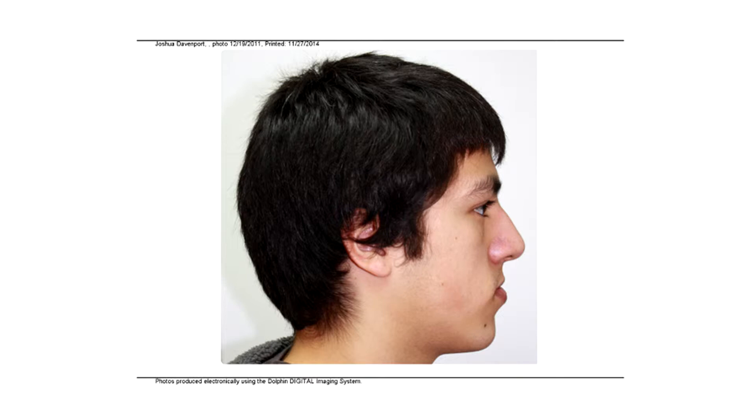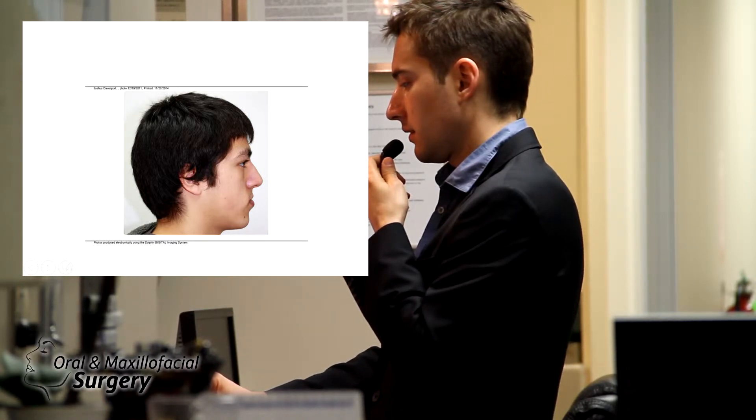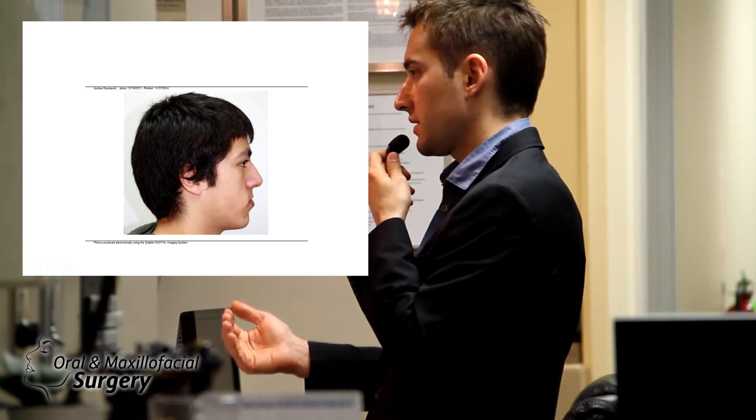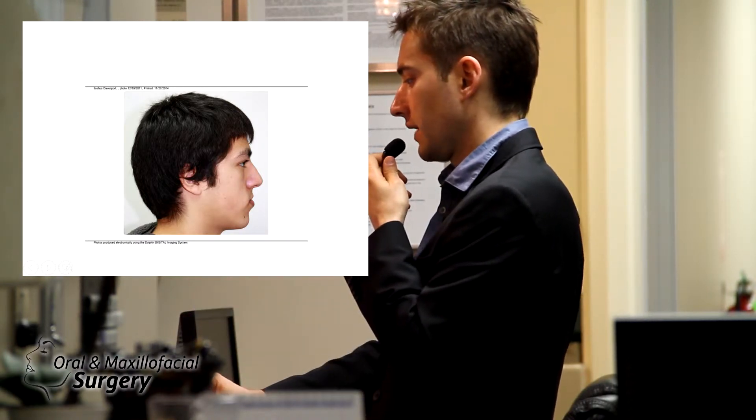Looking at the pupil and chin, the subpupil area is exactly flat and probably aligned or behind. Normally you want to see the cheekbone projecting here. His nose has a little droop, and the alar base has poor support — it's almost concave. The nasolabial angle is obtuse because his central incisor is behind — he's class 3.